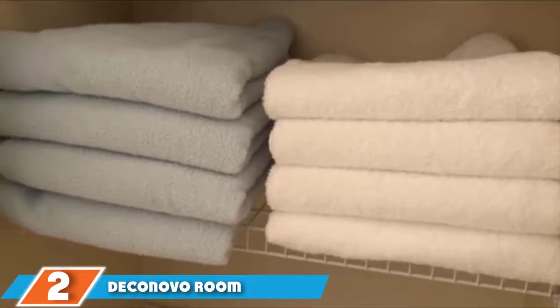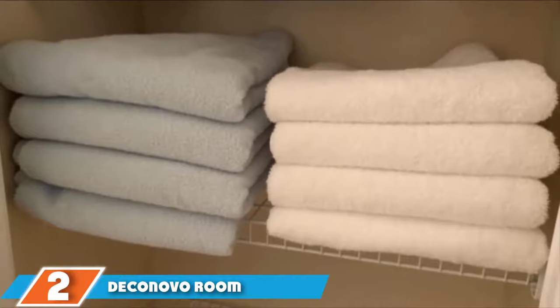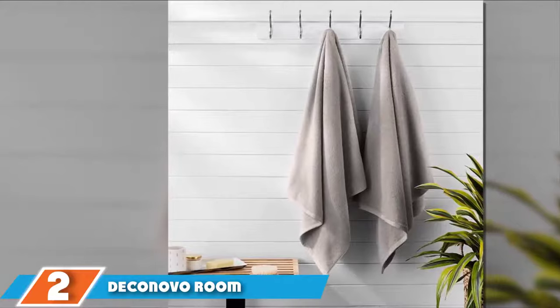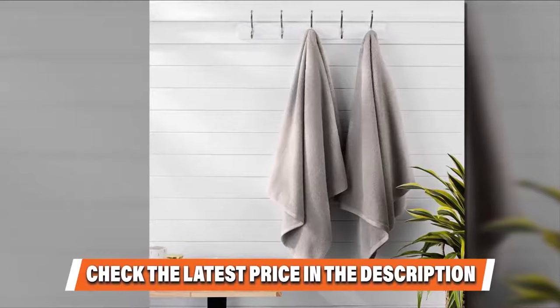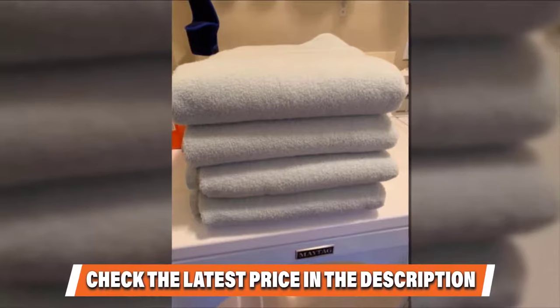Moving on to number two: the Amazon Basics Quick Dry Bath Towels. These towels mark the end of a long search for quick-drying, high-quality towels. They don't get the musty smell that heavier towels get and are extremely lightweight, yet the most absorbent towels one reviewer has tried across three different quick-drying towels per year. Another says this cotton dries as quickly as microfiber but without the scratchy, dry-skin feeling.